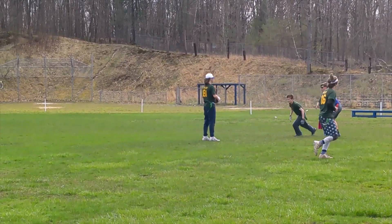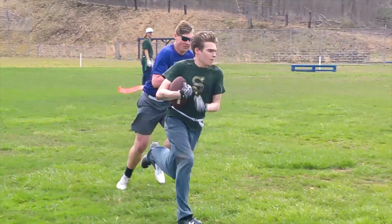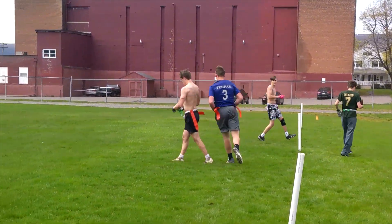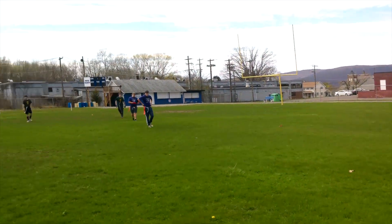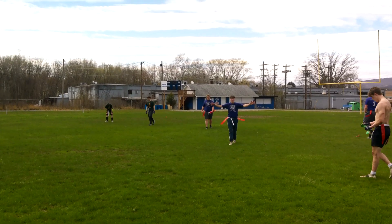Stay tuned tomorrow for scrimmage highlights of the Desperados and Widows. The Desperados had to forfeit their game against the Widows — they did not have enough players. They fall to 0-3 and the Widows advance to 2-1. But they still played a scrimmage, taking some players from the Royals, and there were still some nice plays. That will be up tomorrow.